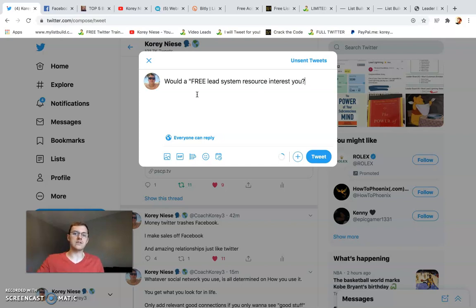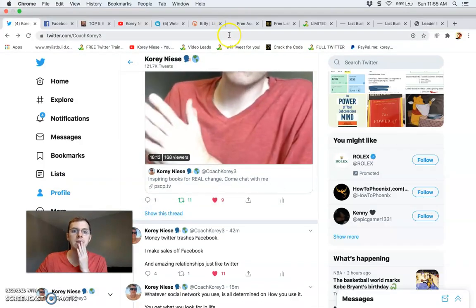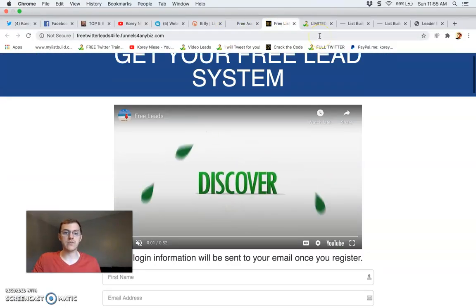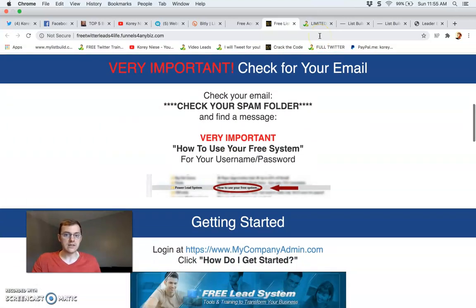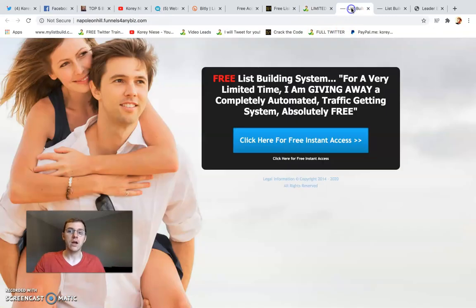'Would a free lead system resource interest you?' — that has been working really, really well for me. Another thing is I'm using a lot of different variations of the free lead system, because I don't want people to see the same exact website over and over.